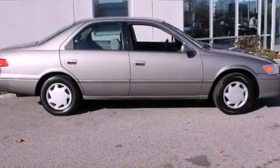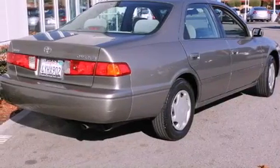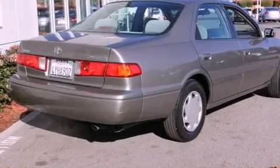Additional features include dual airbags and folding rear seats. With an EPA estimated rating of 30 miles per gallon on the highway, this automobile helps leave money in your pocket where you want it.